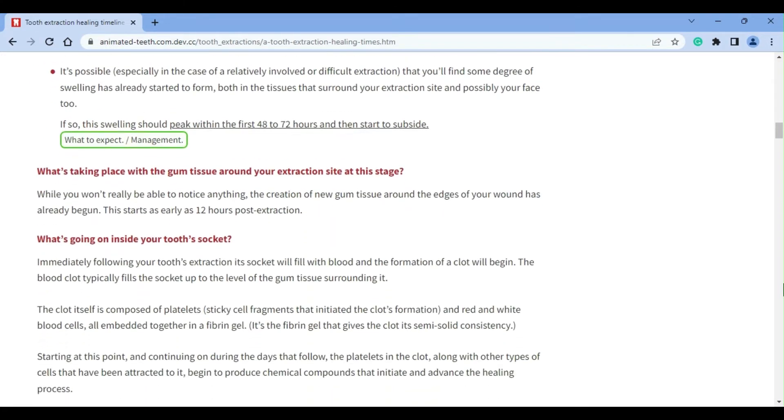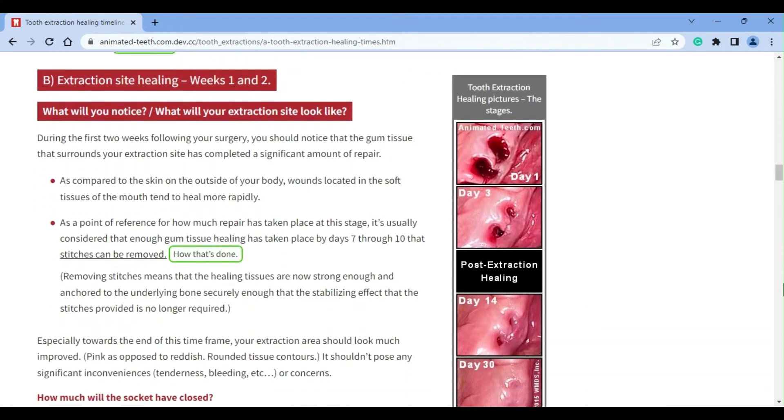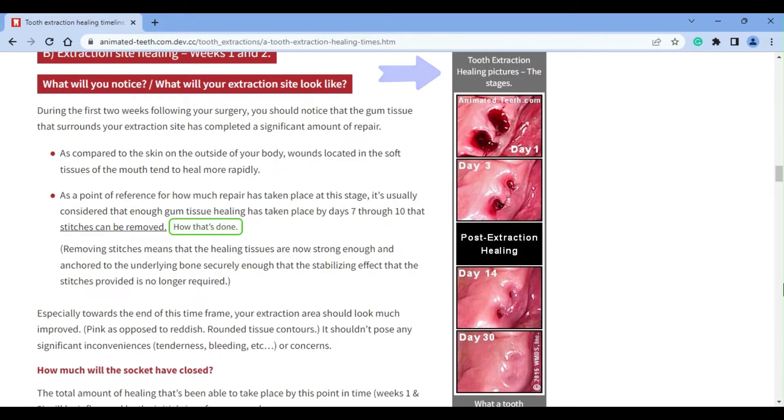During the first week, and then on into the second, you should notice a lot of changes with your extraction site. And since a picture is worth a thousand words, be sure to notice our graphic that shows the kind of healing advancement that takes place over time. On the day of your procedure, your extraction site will of course look like a gaping wound. And even for the next several days, as its healing process gets geared up, its tissues will still look red and inflamed, will probably bleed easily on provocation, and your tooth socket will still be quite visible.